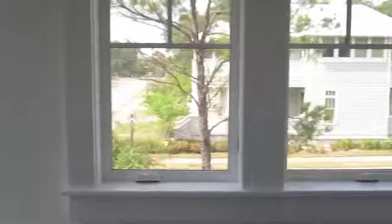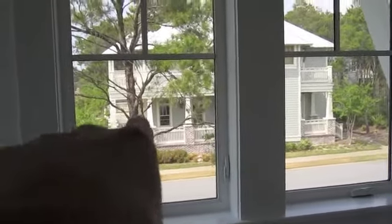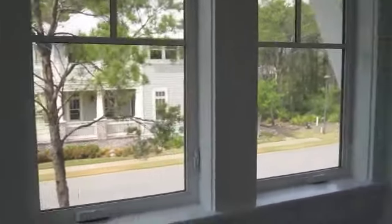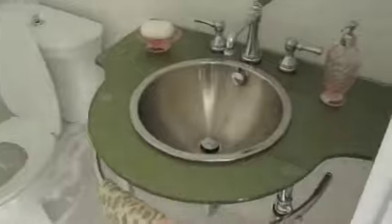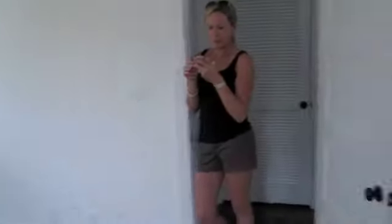That there is the house we tried to buy before this one but the bank would never respond to us. Now let's check out the guest bathroom — here's the sink, toilet, and your mirror so you can see how good-looking you are. Here's the shower — it's kind of nice but we're going to put a glass partition instead of a shower curtain.